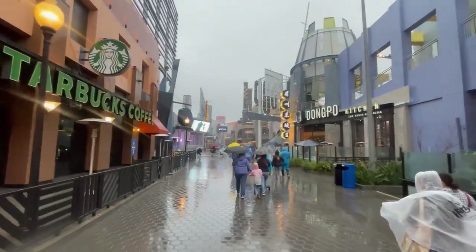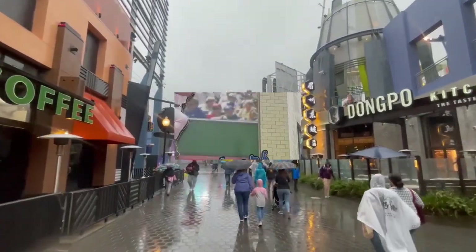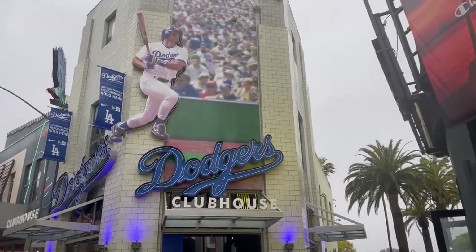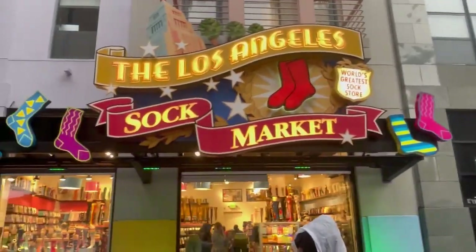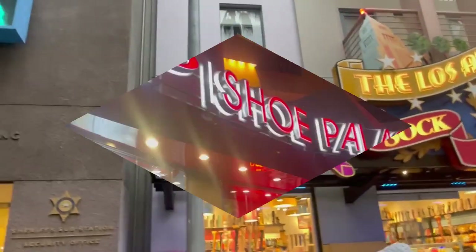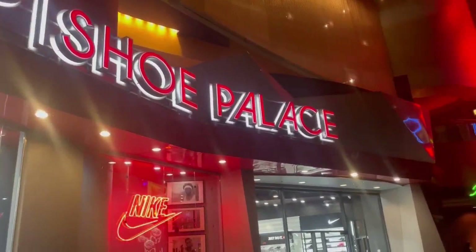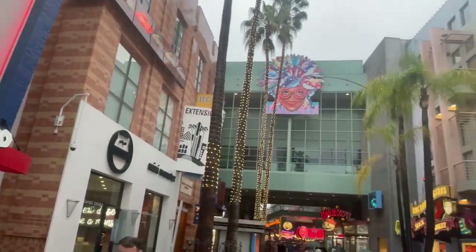We couldn't fit every cool store into this video, but some of the coolest stores we saw on our walk, on the outside and inside, were this Dodgers Clubhouse, this Los Angeles sock market full of every sock, the small Shoe Palace store full of kicks, a Ben and Jerry's, the Super Nintendo World store, and even this massive Sephora.